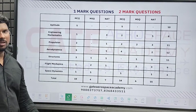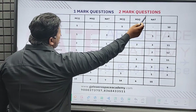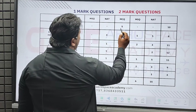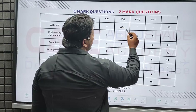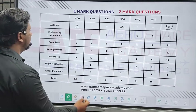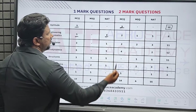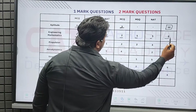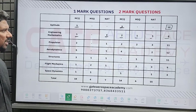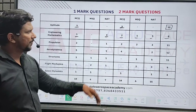Now, analyzing the total paper: for one-mark questions, from aptitude we got five MCQ, and for two-mark questions, five MCQ — totaling 10 questions. For mathematics: one MCQ and three NAT in one mark; for two marks: two MCQ, one MSQ, one NAT — totaling eight questions. For propulsion, aerodynamics, structures, flight mechanics, and space dynamics, you can clearly see how many marks and what kinds of questions came from each section.